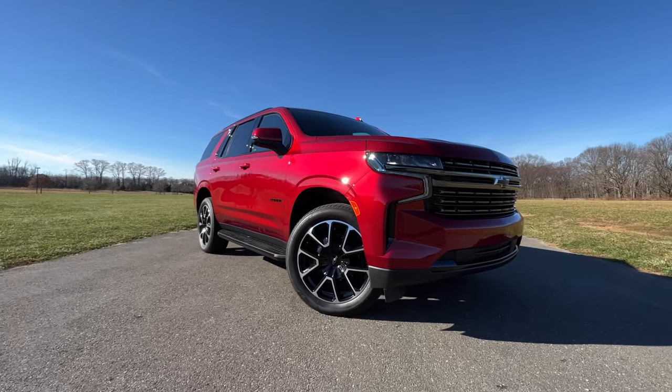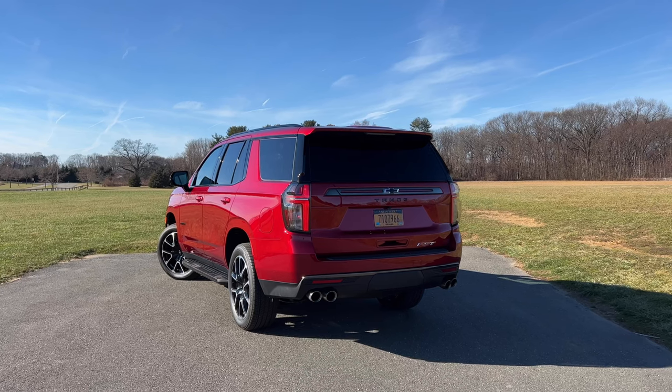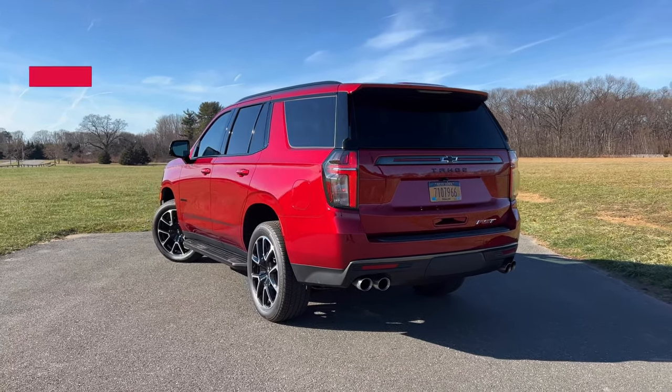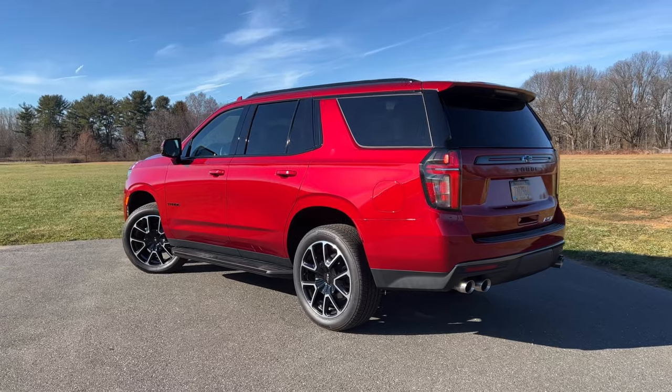So do I recommend the Chevy Tahoe over the competition? Let's find out. Let me give you a quick tour of the new 2022 Tahoe, and then I'll give you my opinion on whether or not you should park this in your driveway. Make sure you hit subscribe. Let's do this. Before we get into the pricing breakdown, the trim breakdowns, the exterior and interior updates, let's take a look at some of the cool and interesting things you should know about the new 2022 Tahoe RST.